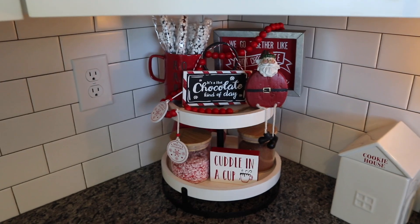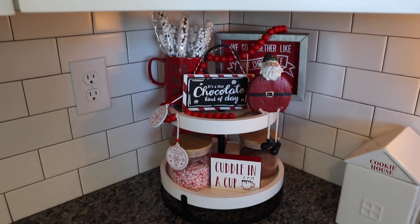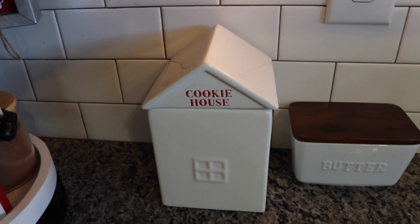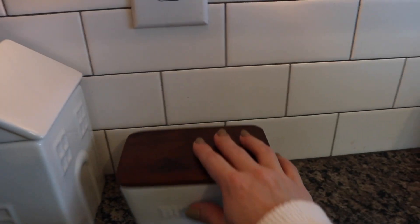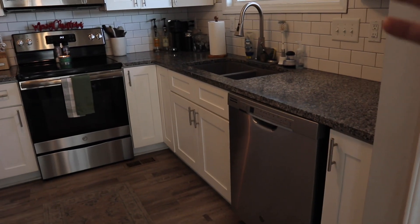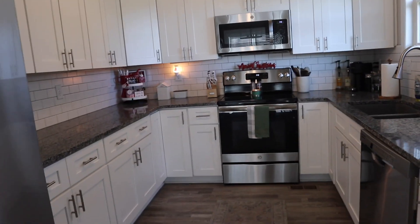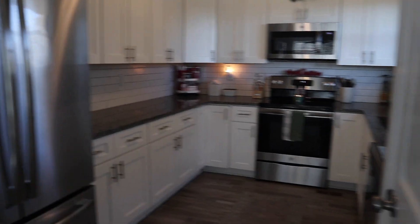We've got some hot chocolate stirrers with chocolate and marshmallows on them, and some crushed up candy canes — I love peppermint hot chocolate. We've got a couple of mugs and hot chocolate mix. As far as the decor, all of it is from Hobby Lobby — I love this little Santa and the 'we go together like hot chocolate and marshmallows' sign. The cookie jar is from the Target Dollar Spot. The girls ask for hot chocolate pretty much every single night. That's literally it for the kitchen — I keep it minimal.